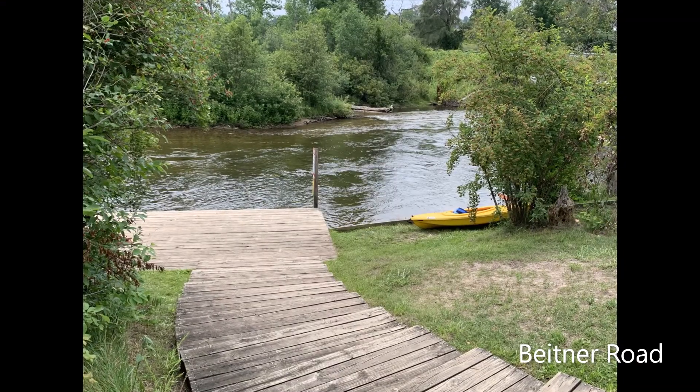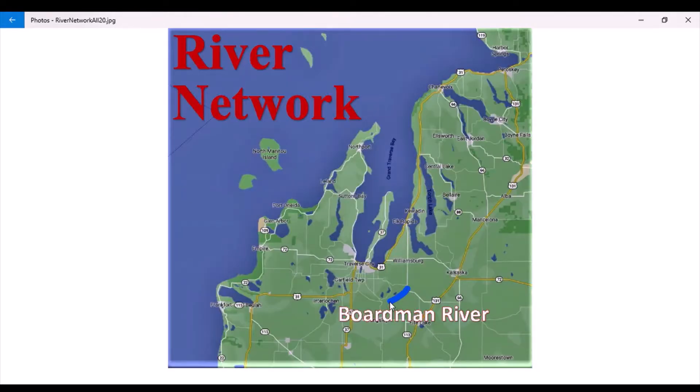The Boardman River starts out pretty narrow and quick, and then it's still quick but wide and easy. Then the Keystone Rapids, dumping out into real soft waters, Boardman Lake, and the final stretch through town is pretty easy too.